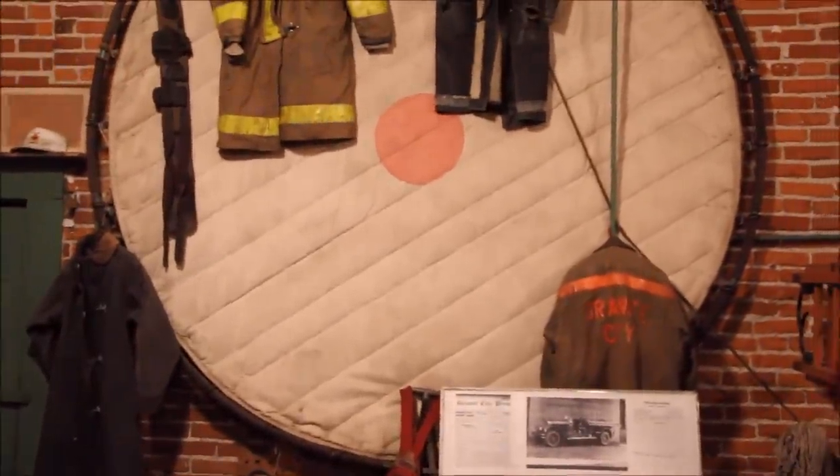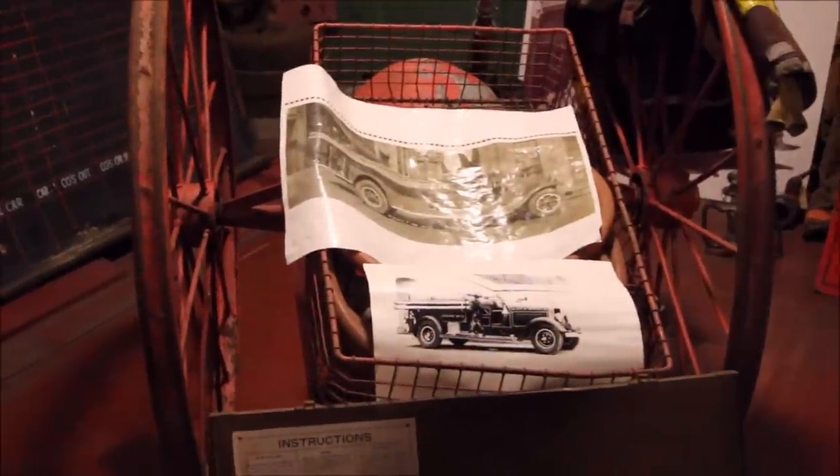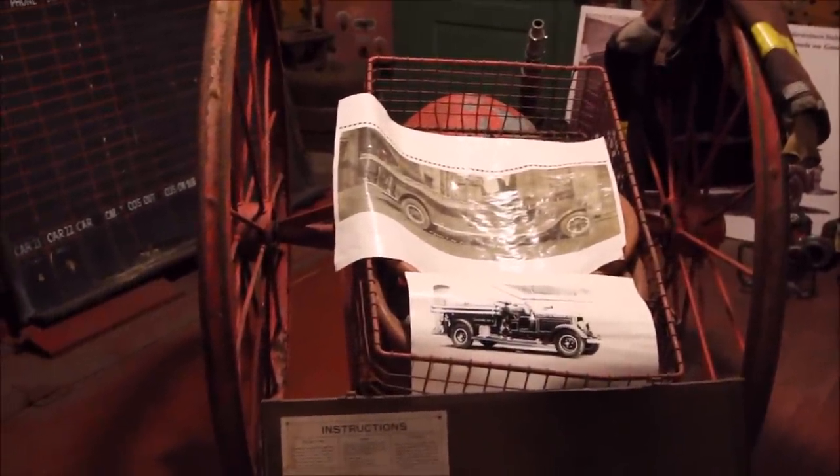This is an old chemical wagon. A lot of small village departments at the turn of the last century used these for fire protection. They were also used quite a bit in industrial locales — factories, railroad yards, places where they needed pretty instant fire protection but maybe didn't own a fire engine.